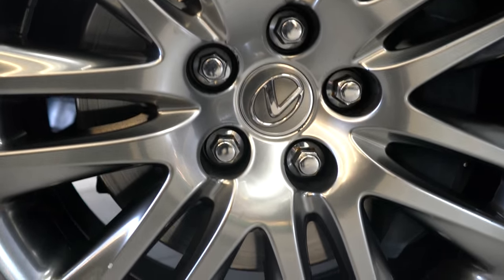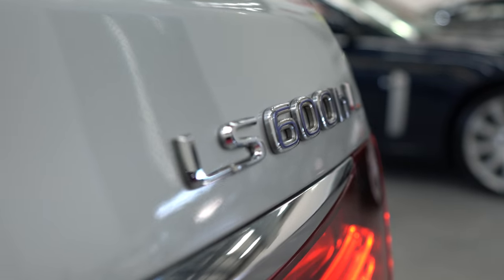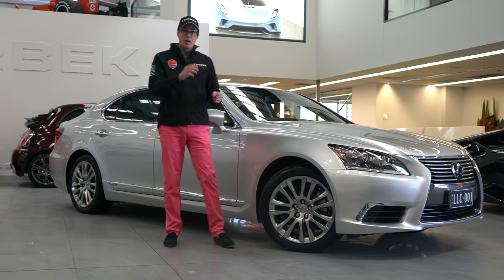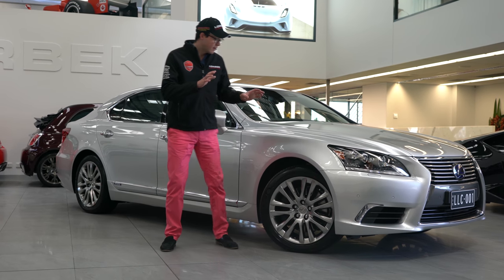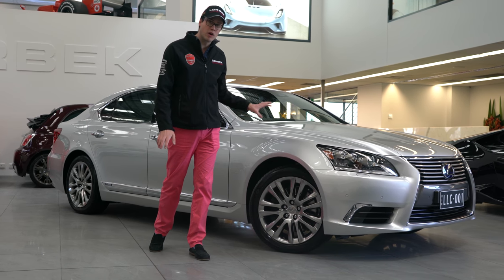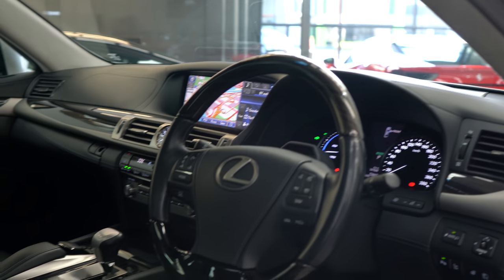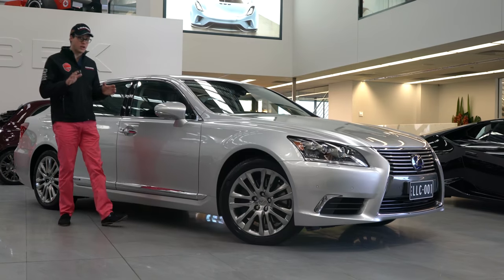This is the Lexus LS608 Long Wheelbase Hybrid 4 Seater. 5 litre V8 mated to a hybrid system. Nothing matches this car in terms of refinement. But if I'm going to be perfectly honest, it's not what's going on out here that makes this car so special — it's what's going on inside that makes it the car you really want to own.